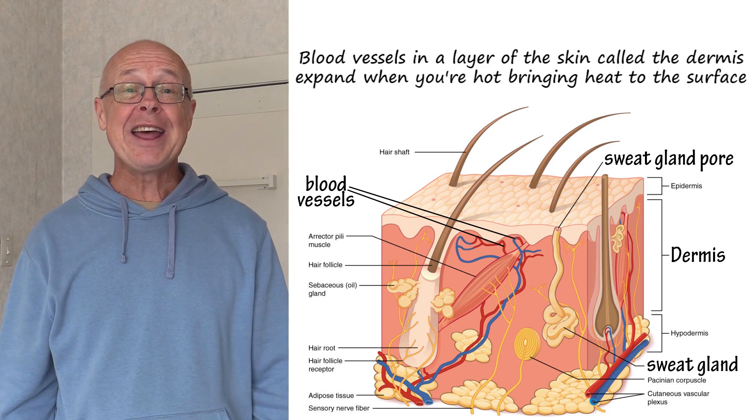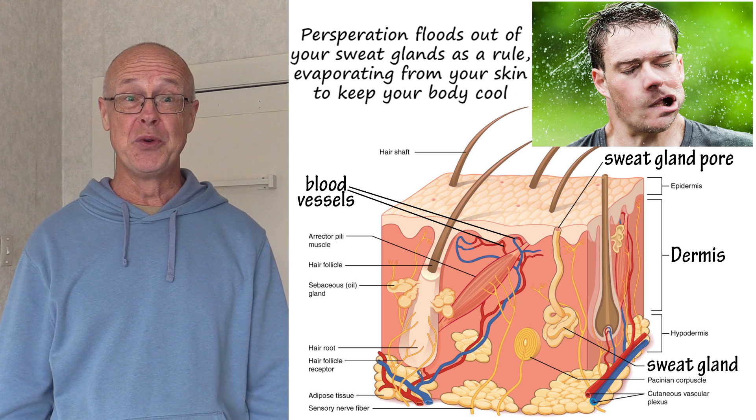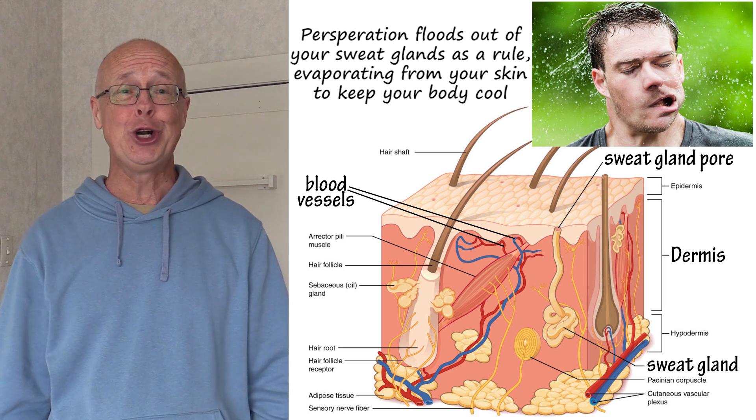Blood vessels in a layer of the skin called the dermis expand when you're hot, bringing heat to the surface. Perspiration floods out of your sweat glands, evaporating from your skin to keep your body cool.